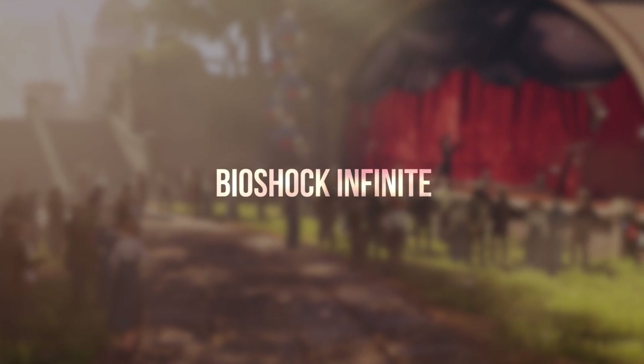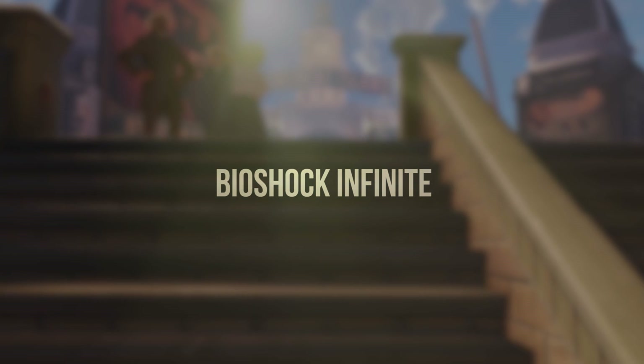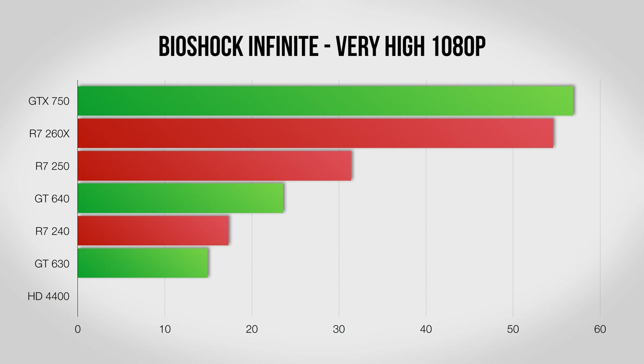While it might be a little while before we see a new Bioshock game, Infinite really delivered, easily being one of the best games of last year. Here we see the 260X and 750 much closer, with none of the cards really playable on this setting, and the integrated HD 4400 graphics didn't even want to run.